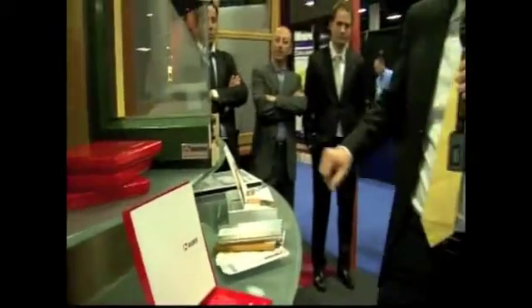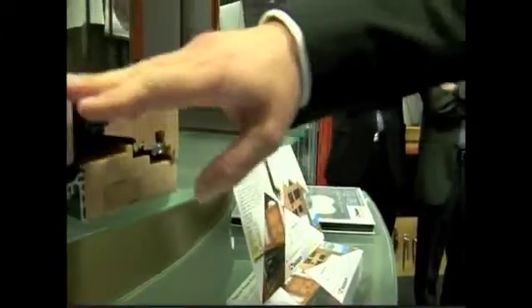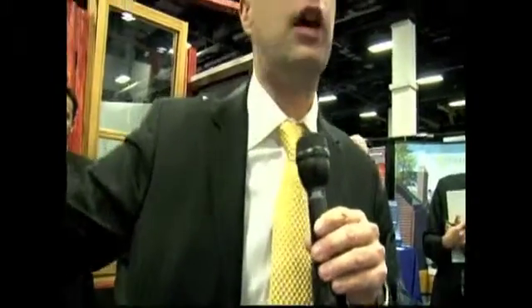We have different lines of products. This line here is the Point 12 and this one is the Point 14. As you can see, the cladding has a very narrow profile, so when you have a building with a modern style, you really don't see too much of the frame — it's a really nice, state-of-the-art type window.